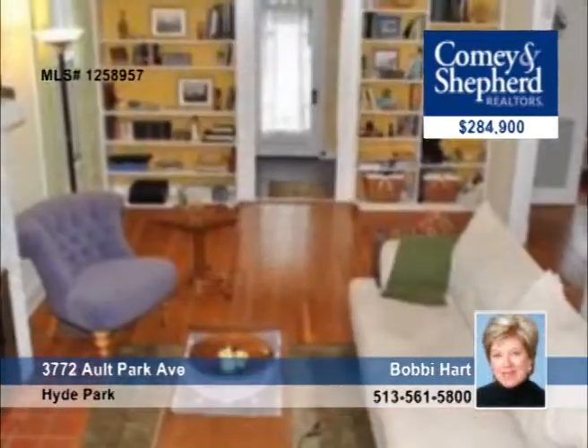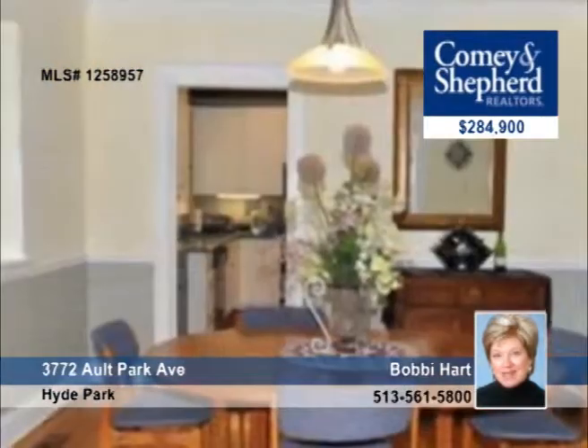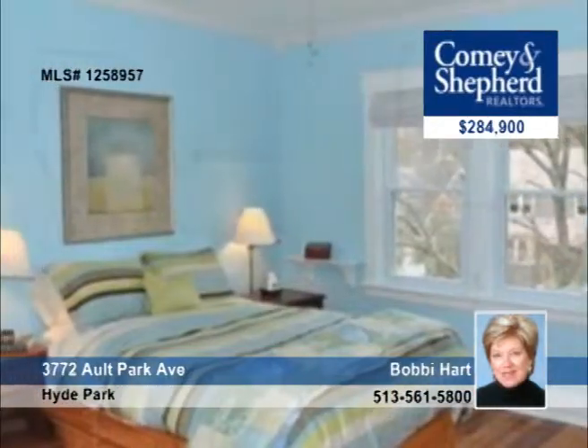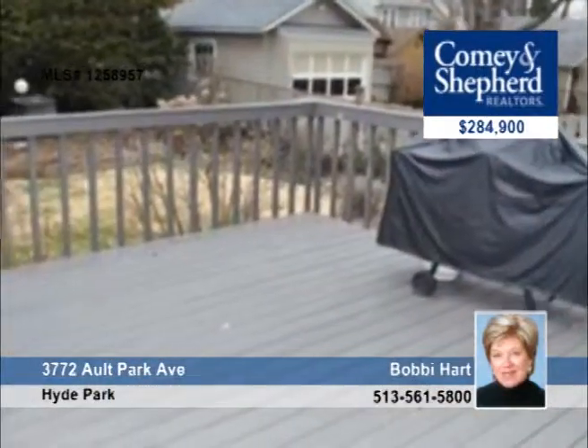Pristine and updated, this three-bedroom home features a first-floor family room, beautiful hardwood floors, and a gourmet kitchen. The walkout leads to a great deck in a flat fenced yard surrounded by a quiet neighborhood at the end of a cul-de-sac. Ask about the home warranty when you visit with Bobby.